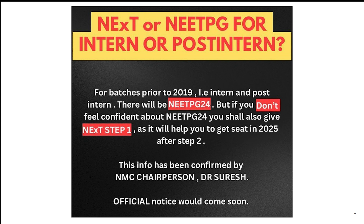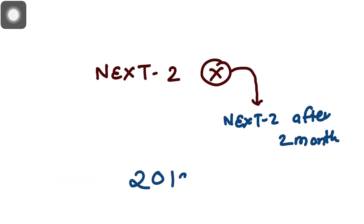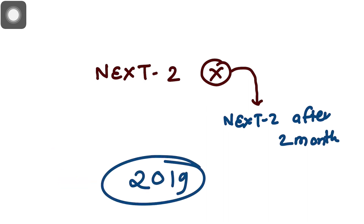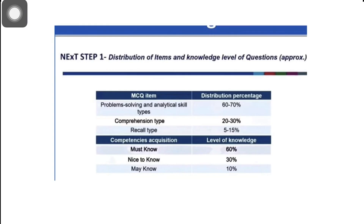This is not the official information, but it is confirmed by NMC chairperson Dr. Suresh. Now the next question is: what will happen if you fail after NEXT Step Two? So after NEXT Step Two, if you fail, you will sit the NEXT Step Two supplementary examination after two months — no need to give NEXT Step One again. There is no supplementary examination for the batch prior to 2019. Now, what about NEET PG 2024? Yes, it is going to happen.